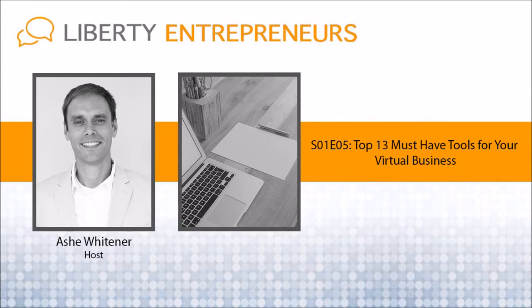Welcome back, everyone, to the Liberty Entrepreneurs Podcast. I'm your host, Ash, and this week I'm going to be sharing my top 13 must-have tools for managing and working with your virtual team. Unlike in an office environment where you can just walk up to someone and chat about the weekend or build that camaraderie, it's a lot more difficult with a virtual team and requires a different kind of flow and tool set to stay on the same page.